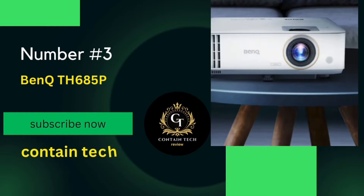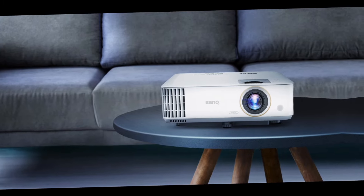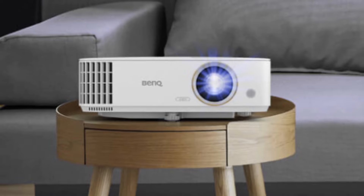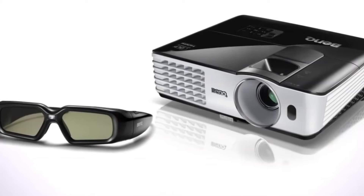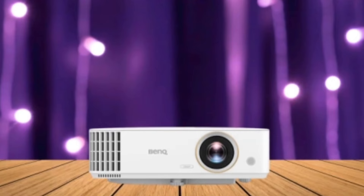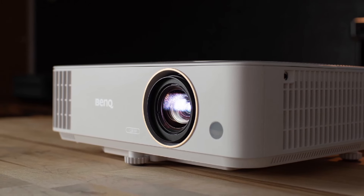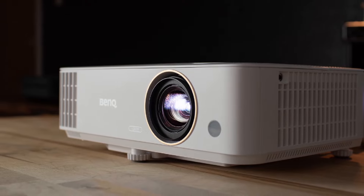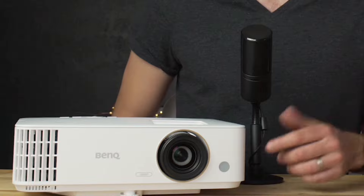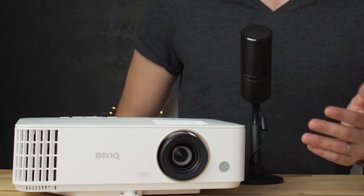Number 3: The BenQ TH685P. It's worth noting that the TH685P does not have VGA or monitor out compared to the TH685, but don't let that deter you — it's packed with other fantastic features that more than make up for it. On the audio side, the TH685P boasts an integrated 5-watt speaker by Trevolo, complete with an equalizer. The sound quality is simply excellent, like having a mini home theater.